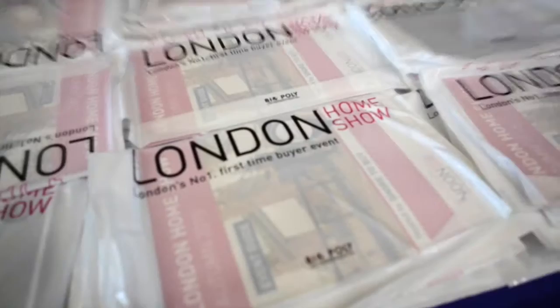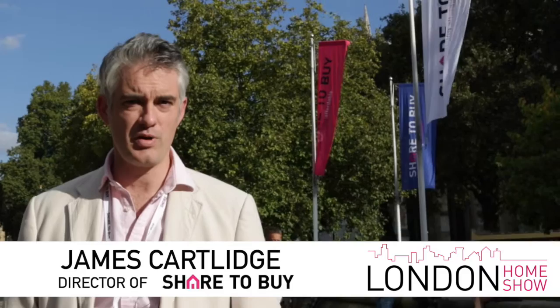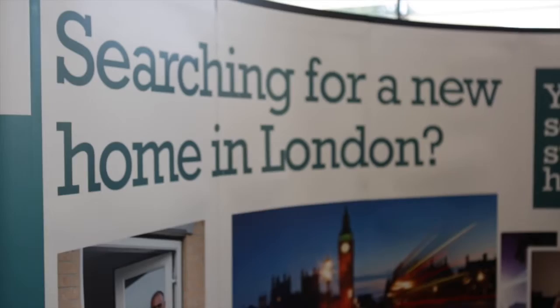I'm James Cartlis, Director of Shared Spy. Today we are hosting the London Home Show here at the Queen Elizabeth Conference Centre. It's a fantastic opportunity for first-time buyers and those who want to get on the property ladder to find out how to do it and meet all the people who make it happen.